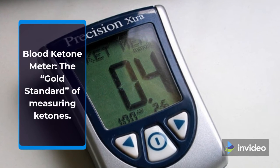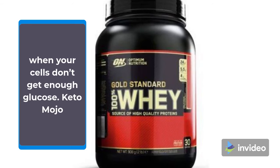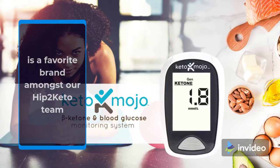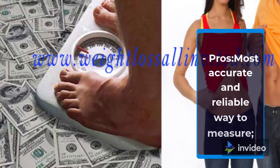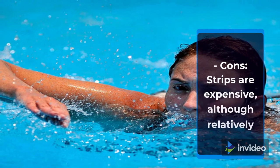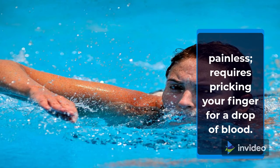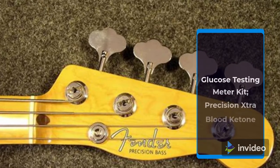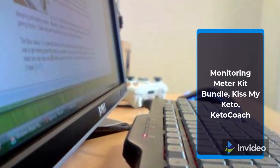Blood ketone meter — the gold standard of measuring ketones. Blood ketones are what the body and brain use for fuel when your cells don't get enough glucose. Keto-Mojo is a favorite brand amongst the HIP2KETO team and has proven to be extremely effective. Pros: most accurate and reliable way to measure, can measure blood glucose as well. Cons: strips are expensive, and although relatively painless, requires pricking your finger for a drop of blood. Recommended brands: Keto-Mojo Blood Ketone and Glucose Testing Meter Kit, Precision Extra Blood Ketone Monitoring Meter Kit Bundle, Kiss My Keto, Keto Coach.